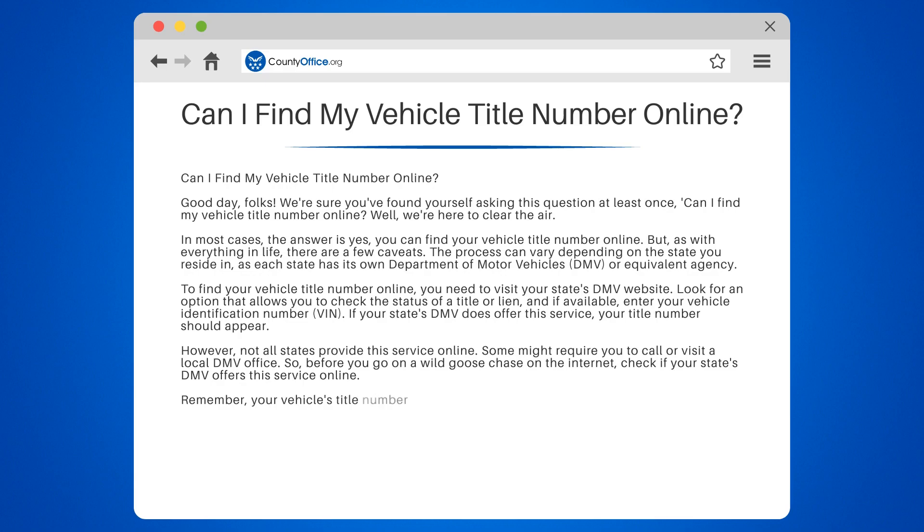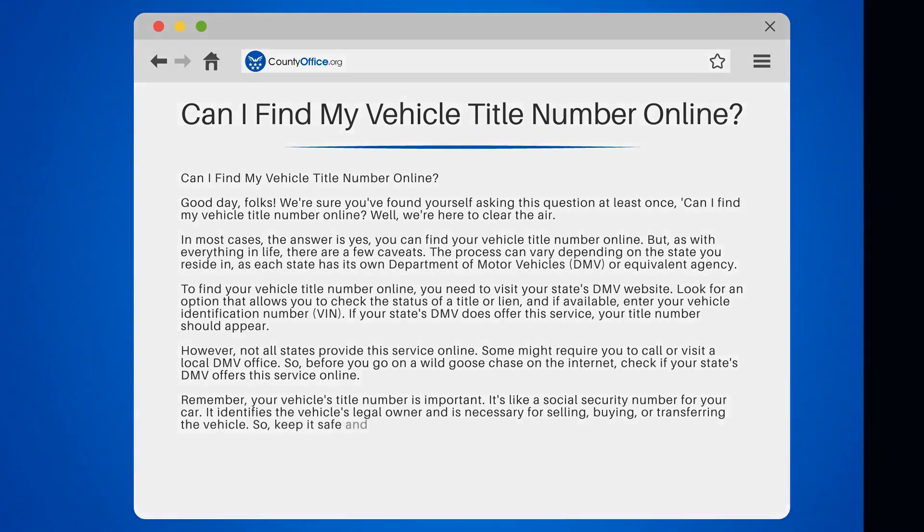Remember, your vehicle's title number is important. It's like a social security number for your car — it identifies the vehicle's legal owner, and is necessary for selling, buying, or transferring the vehicle. So keep it safe and handy.